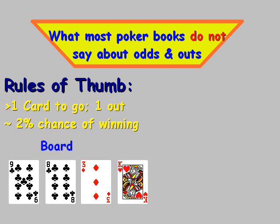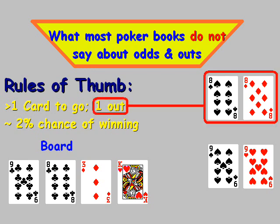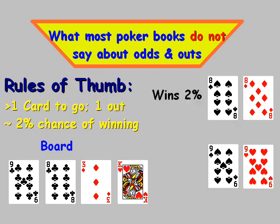Let's look at this board: nine of clubs, eight of clubs, three of diamonds, king of hearts. We have one hand that's eights, the other hand is nines. This three-of-a-kind pocket eights has one out. With one card to go, there's a 2% chance of winning approximately. That means eights is going to win about 2% of the time, and nines is going to win 98% of the time.